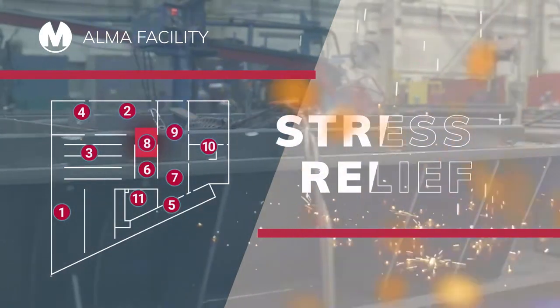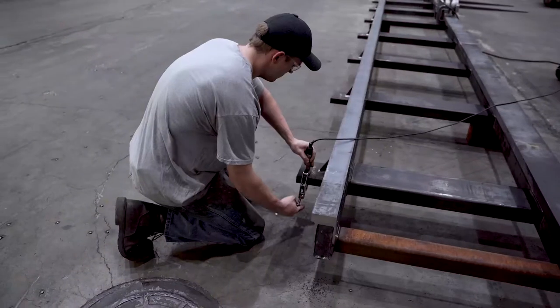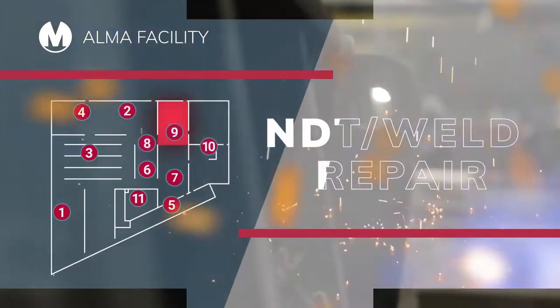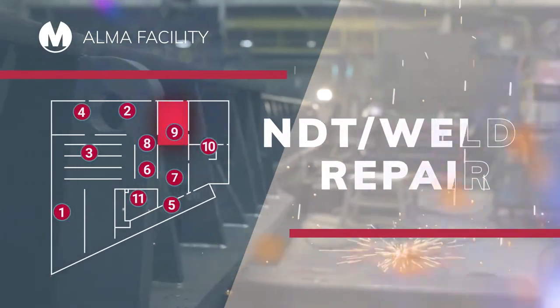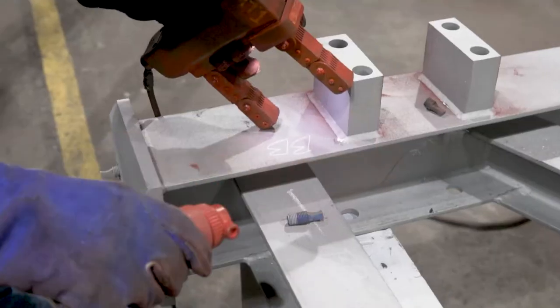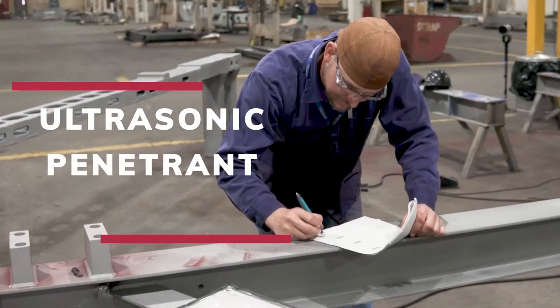And if the stability of your components needs improvement, our on-site stress relief capabilities ensure rapid turnaround. You can see our commitment to quality in Merrill's engineers, weld inspectors, and our NDT technicians who are Level 2 certified for ultrasonic, penetrant, and magnetic testing.